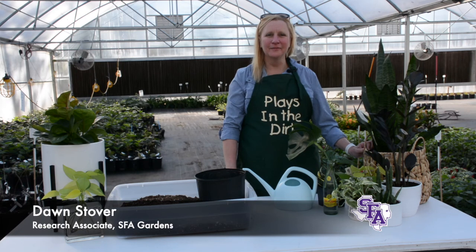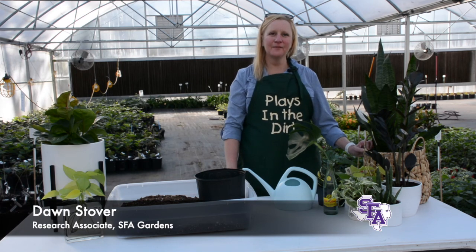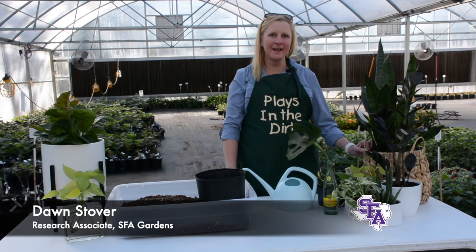Hi there. I'm Dawn Stover, a research associate with the SFA Gardens on the beautiful campus of Stephen F. Austin State University in Nacogdoches, Texas.